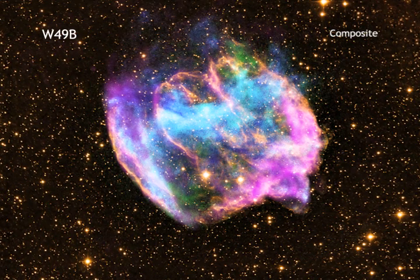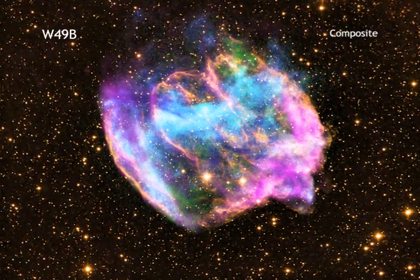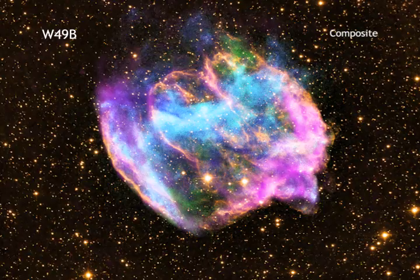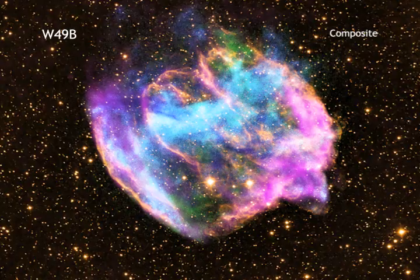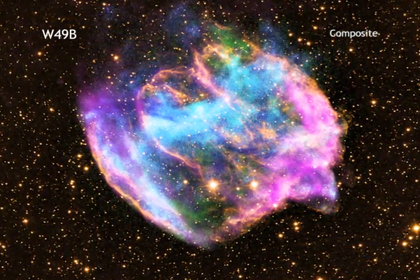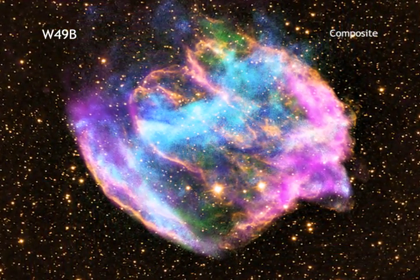The supernova remnant known as W49b is, let's say, a bit unorthodox looking. Many supernova remnants appear rather spherical in shape. This is in large part because astronomers think that most supernovas explode more or less evenly in all directions.